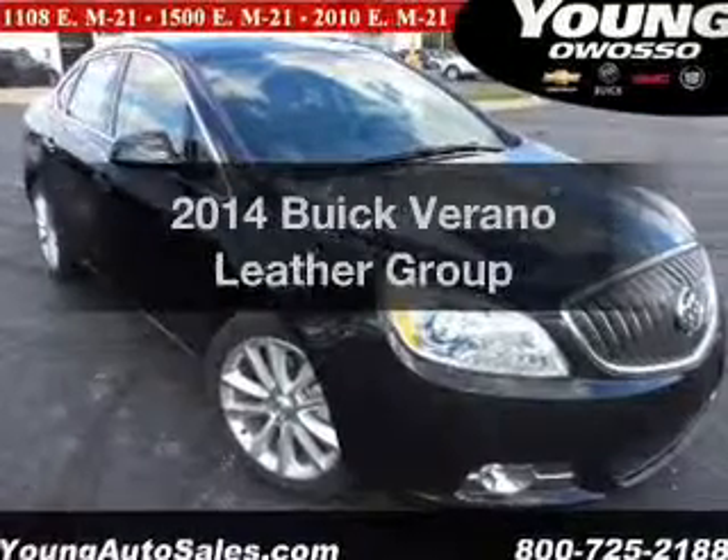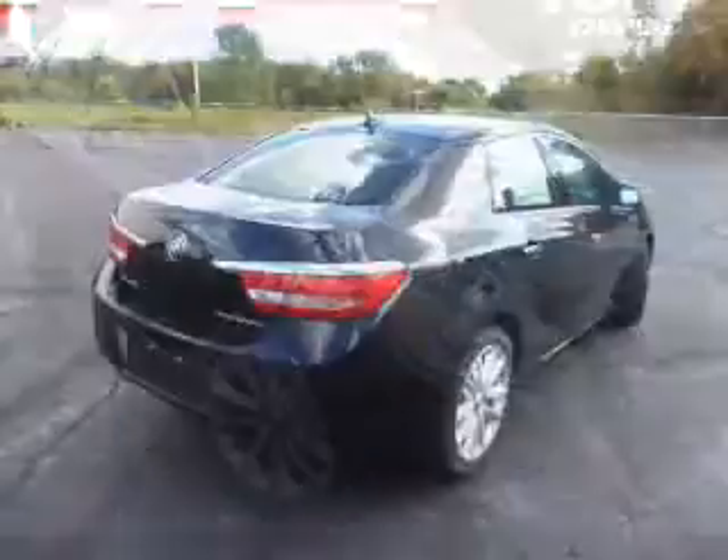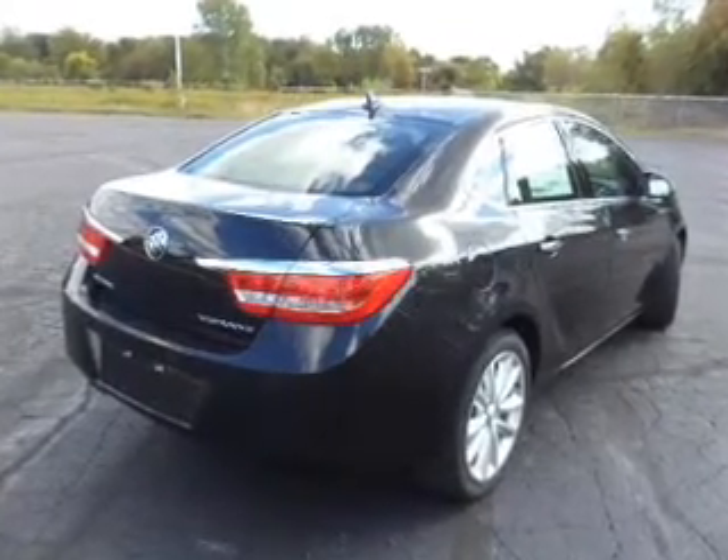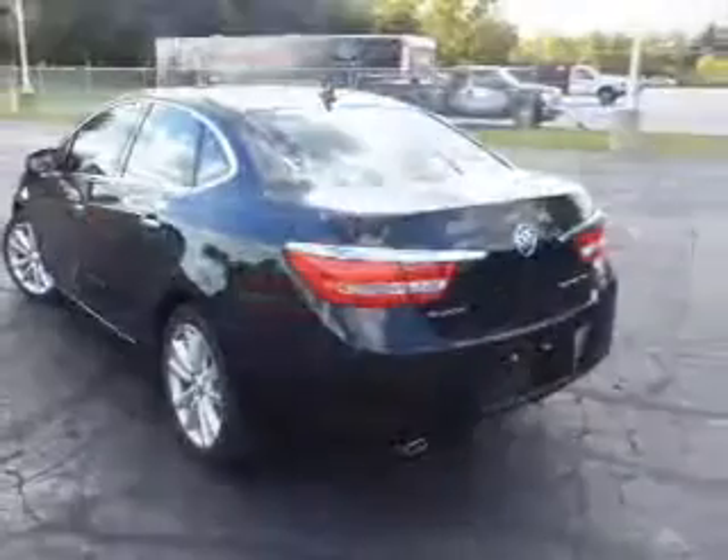If you're looking for a first-rate auto, this one could be yours today. The powertrain includes front-wheel drive with an efficient four-cylinder engine that responds smoothly to its six-speed automatic transmission.